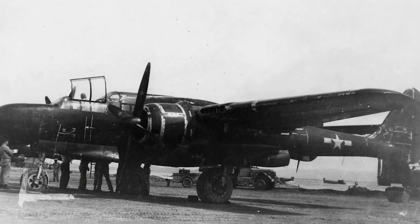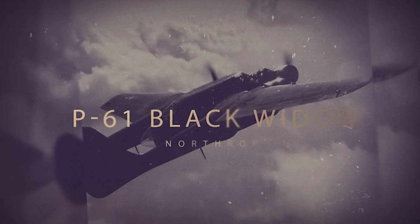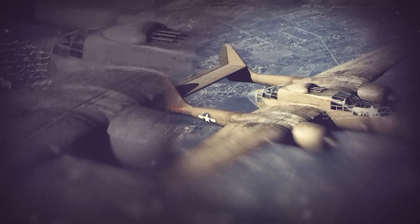Stay tuned to find out how this aircraft became a World War II menace. Before we find out what the Northrop P-61 Black Widow was responsible for during the Second World War, we need to first go through its history to learn why it was built in the first place.